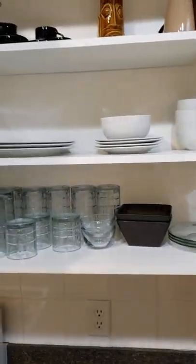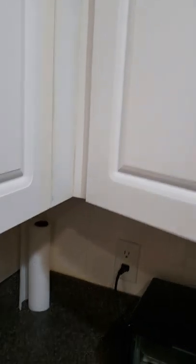Coffee maker, toaster oven, all kinds of pots and pans, all kinds of glasses and bowls. And also glasses over here.